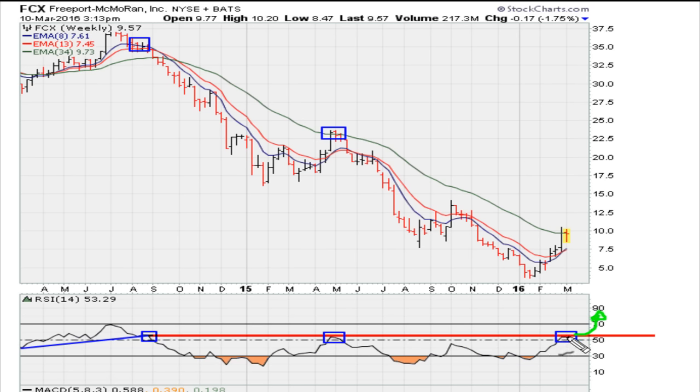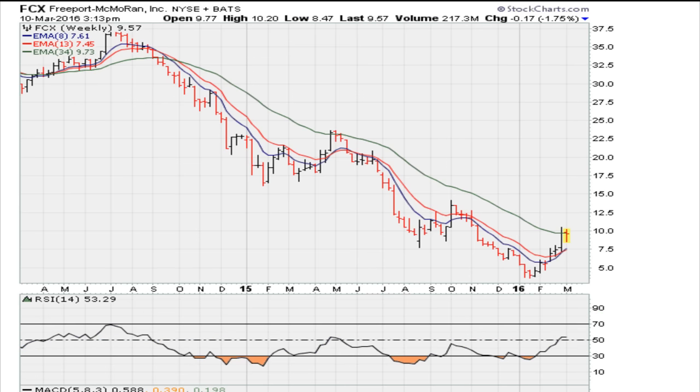Bears want the stock to point down and confirm that this is weekly RSI resistance, suggesting that this move from $3.50 onwards is coming to a quick end, or at least coming to some type of conclusion.